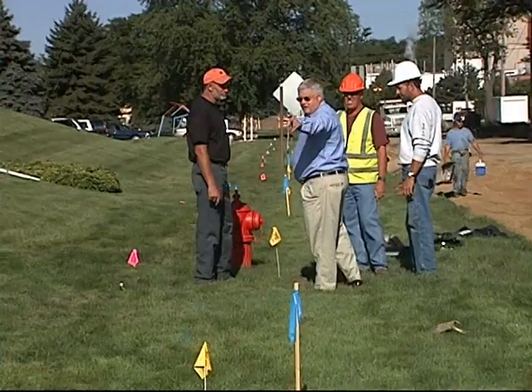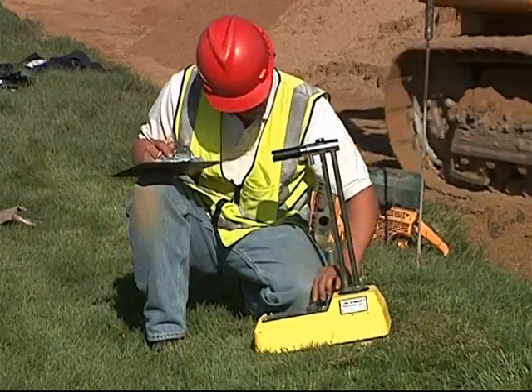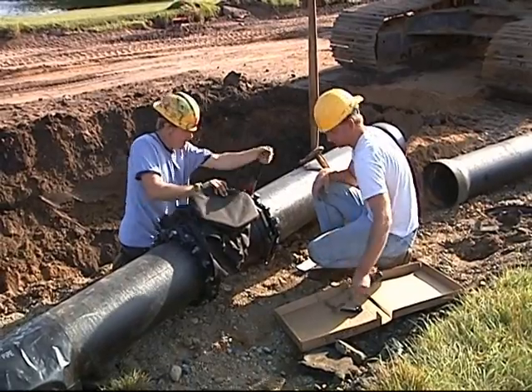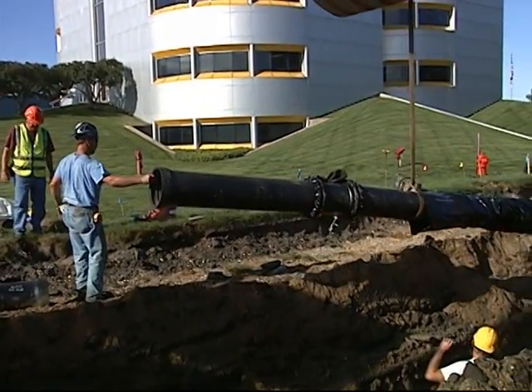Distribution system operators, also trained and certified, work to maintain and repair hydrants, valves, and water mains. They take special care to keep our drinking water safe and keep it flowing through miles and miles of underground pipeline — the transportation system for our public water supply.